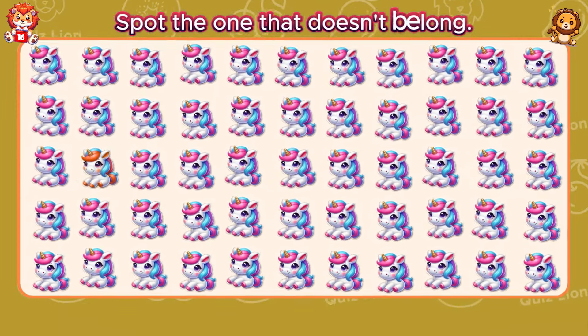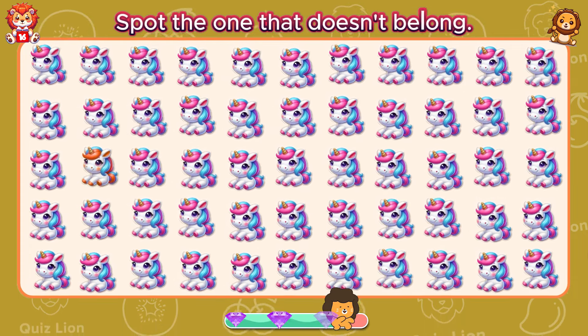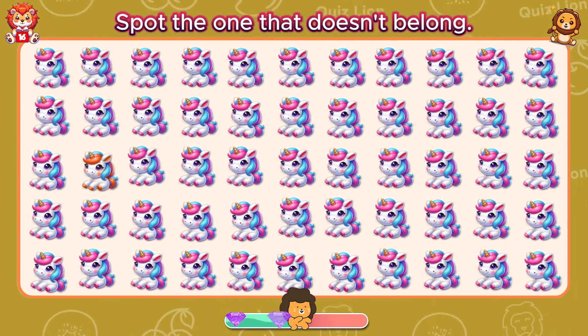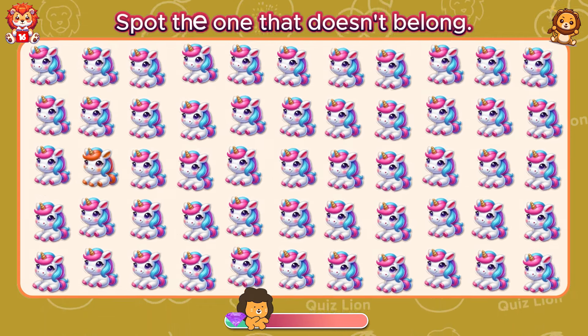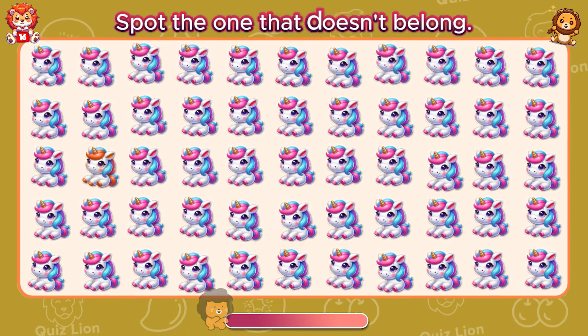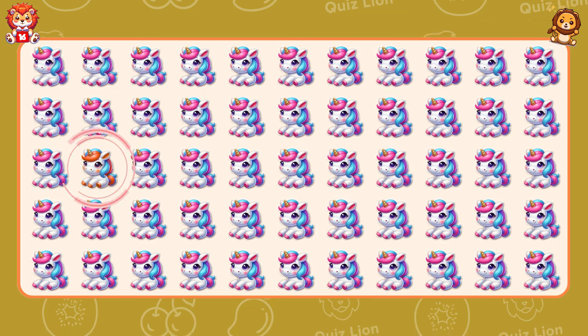Spot the one that doesn't belong. You are a true role model for everyone around you.